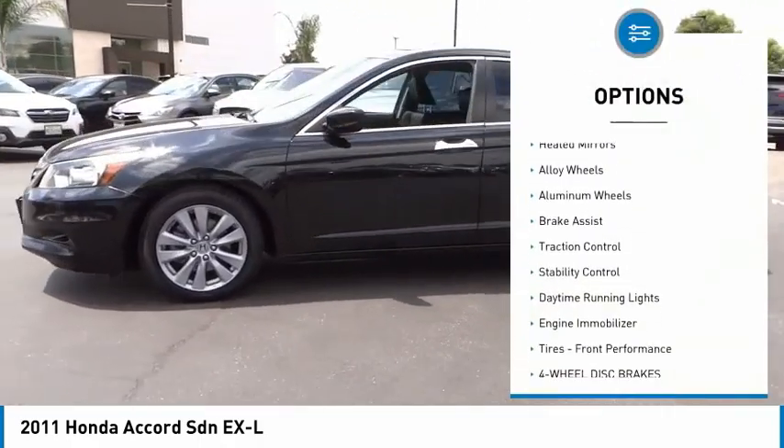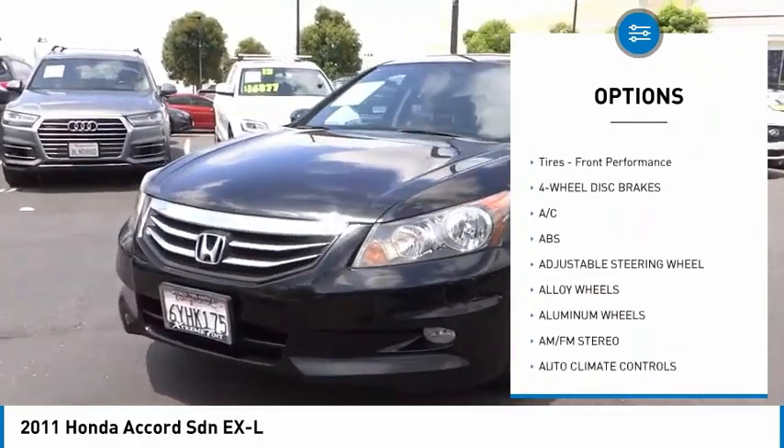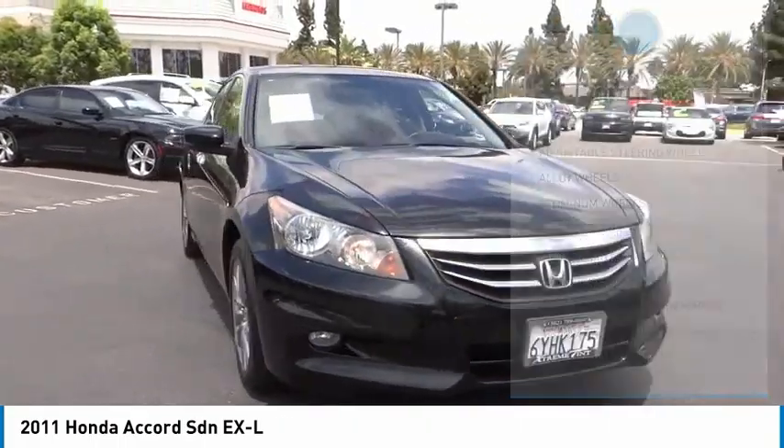Tire pressure monitor, heated mirrors, alloy wheels, brake assist, traction control, stability control, daytime running lights.